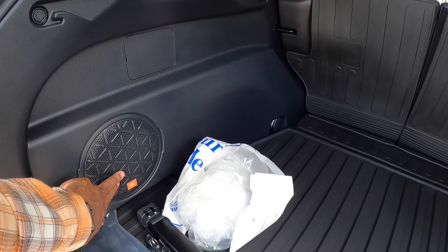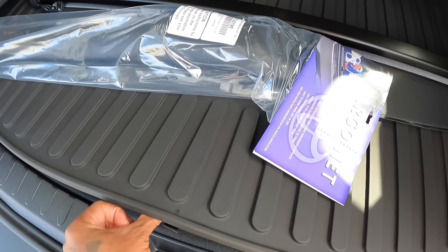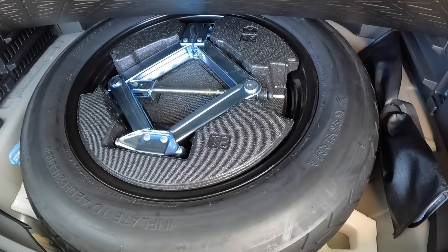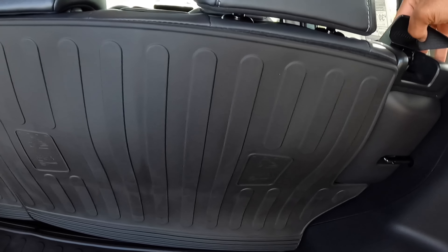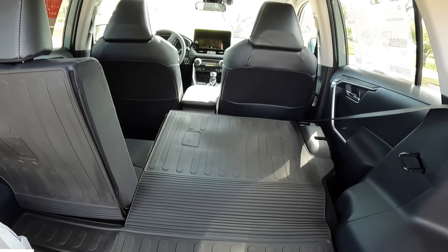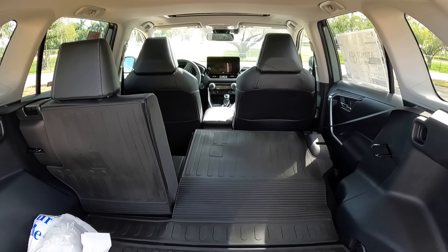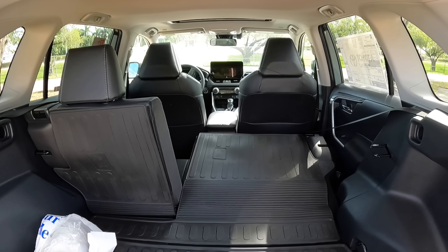My model comes equipped with the JBL sound system. There's a tonneau cover with very premium weather mats so you won't damage the carpet, and a full-size spare tire back here. To fold down the rear seats you push the lever, and that expands the cargo to 67.9 cubic feet of space. This vehicle offers tons of cargo space, just like every other competitor in this segment.